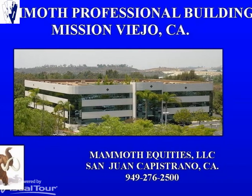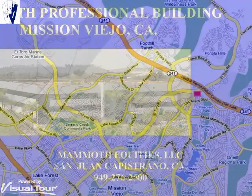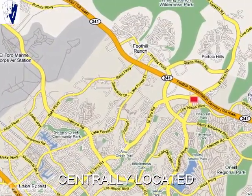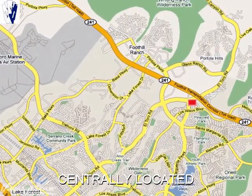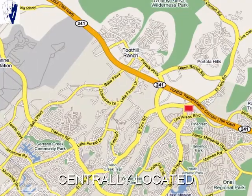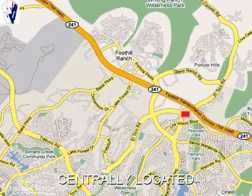Welcome to the Mammoth Professional Building located in Mission Viejo, California. This property is centrally located alongside the 241 toll road between Portola Parkway and Los Alisos Boulevard. It is just minutes from dining, hotels, services, shopping and public transportation.